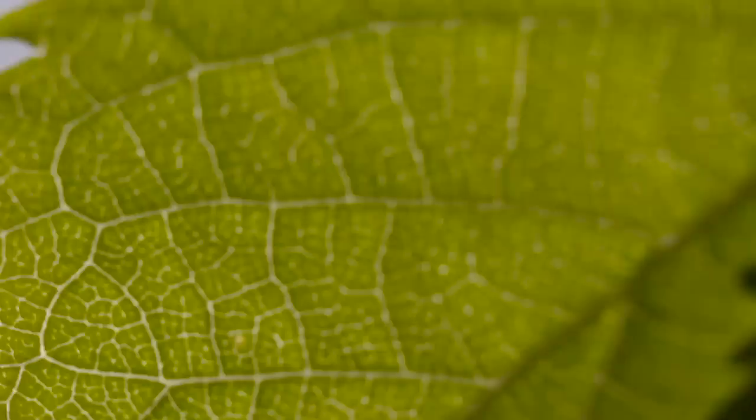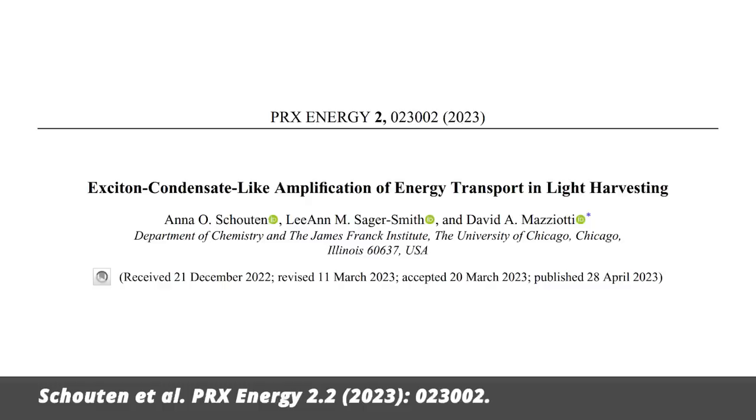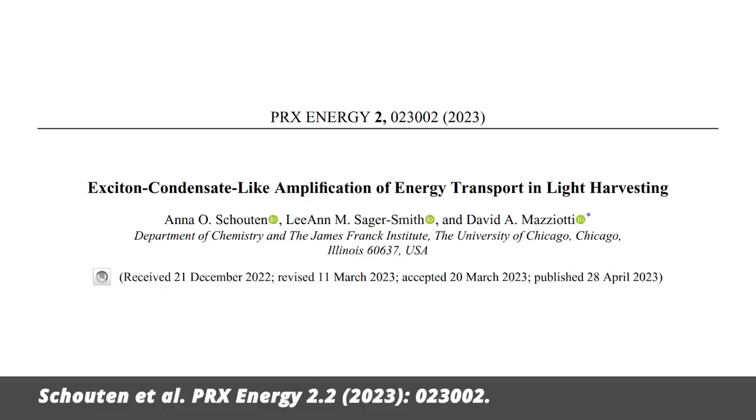Scientists from the University of Chicago claim that not only do plants use quantum mechanics, they know a few tricks that physicists haven't yet figured out. In a paper just published in PRX, the authors present a computer model of photosynthesis according to which plants use Bose-Einstein condensation for efficient energy transfer.